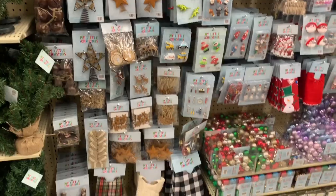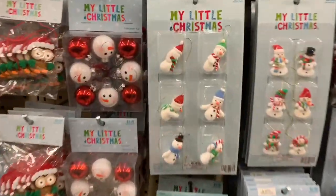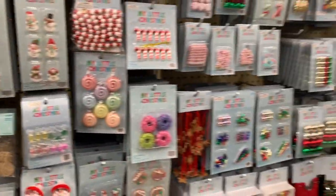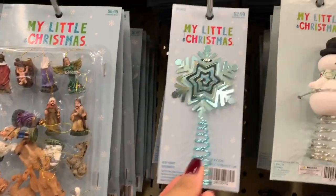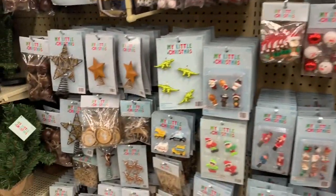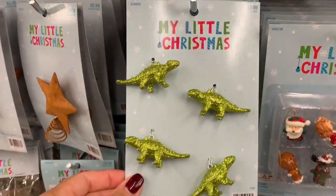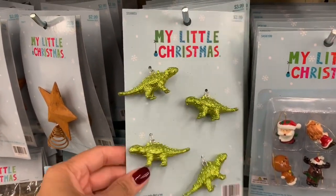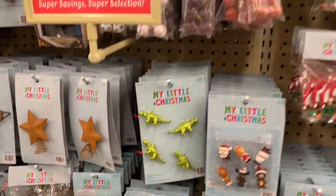They have a bunch of stuff for crafts — little ornaments. Those are really cute; it's a little snowman. And then if you have a mini Christmas tree, this is a little topper you can put on it — they are $2.99. Oh, Ryan would love these! He loves dinosaurs. These are only $3.99. Maybe I should get him a mini Christmas tree and let him put ornaments on it. I think I'm going to grab this for him and let him have a Christmas tree in his room this year.